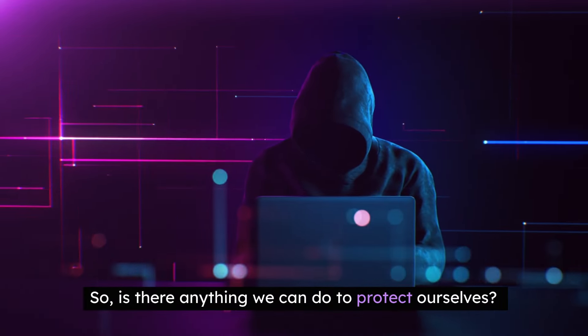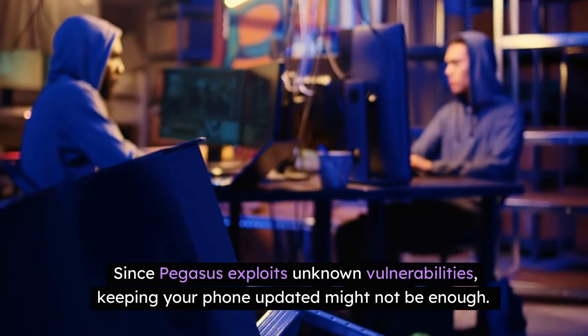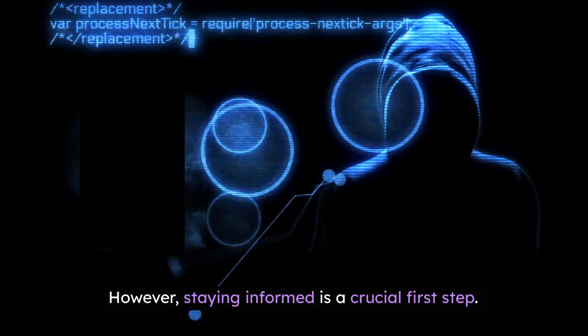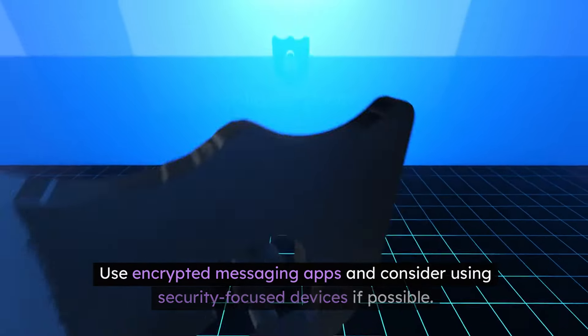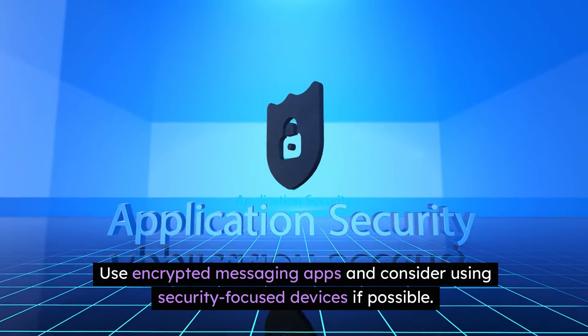So, is there anything we can do to protect ourselves? This is a tough question. Since Pegasus exploits unknown vulnerabilities, keeping your phone updated might not be enough. However, staying informed is a crucial first step. Be cautious with unexpected messages or calls, even if you don't think you're a target. Use encrypted messaging apps and consider using security-focused devices if possible.